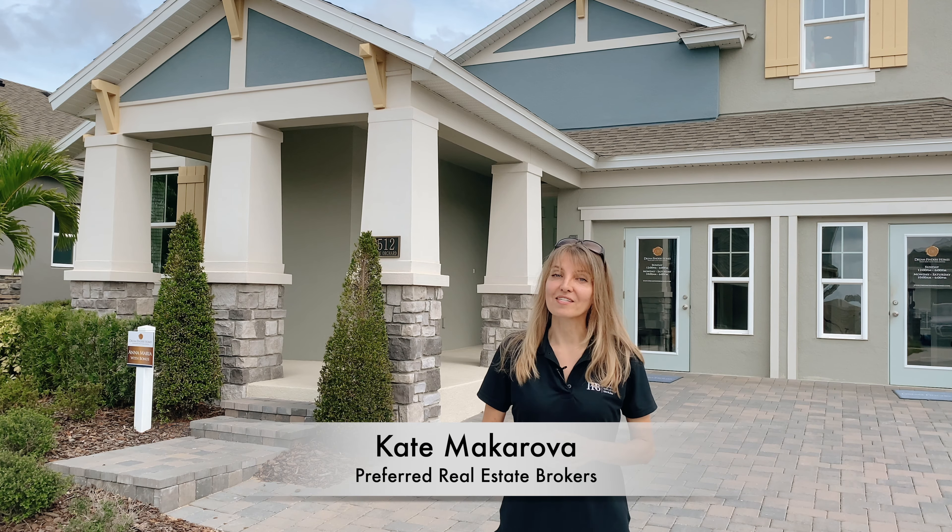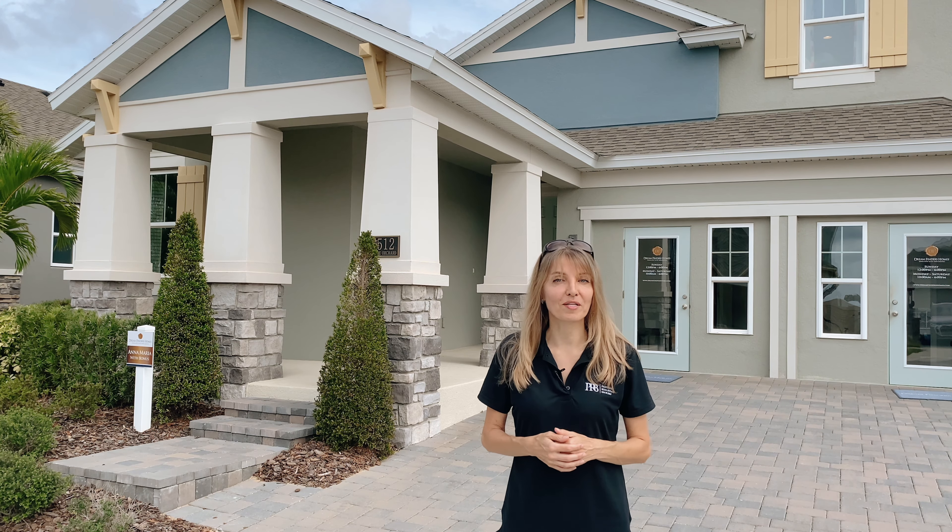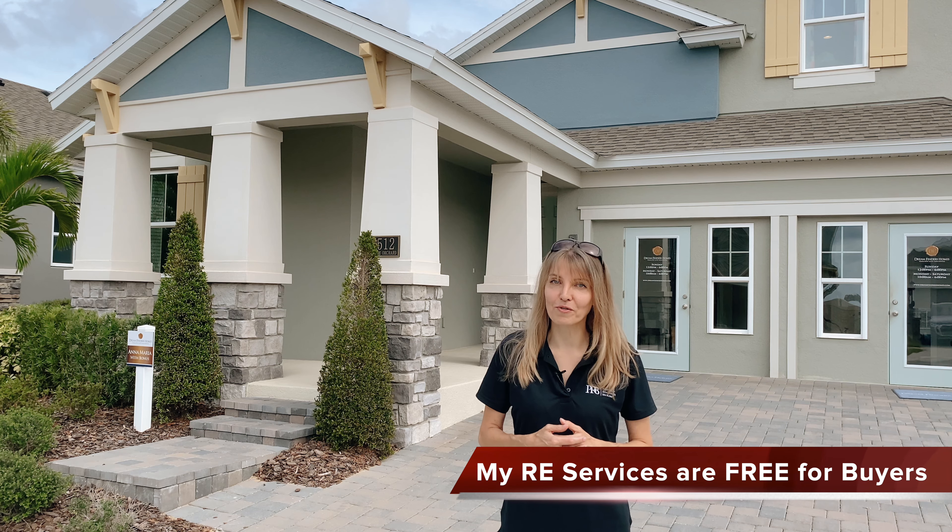Hello everyone, I'm Kato Realtor here in Central Florida. Thank you for joining me. If you are buying your home here in Florida, my real estate services will be free for you.